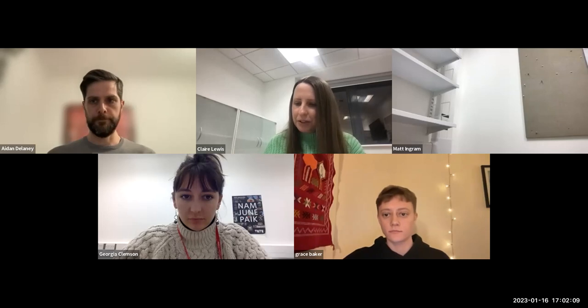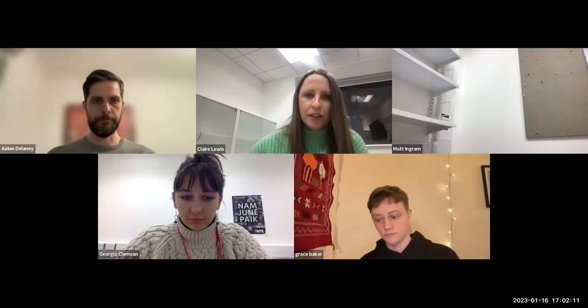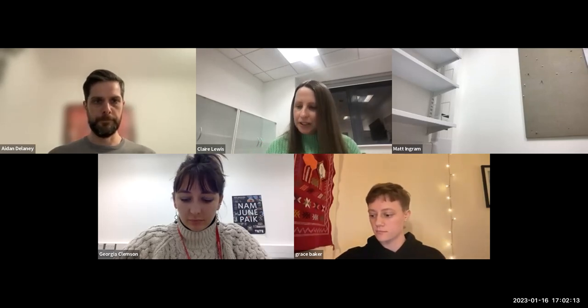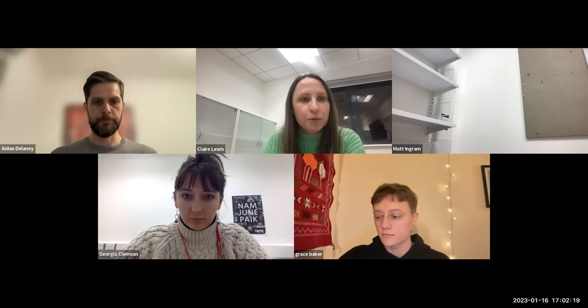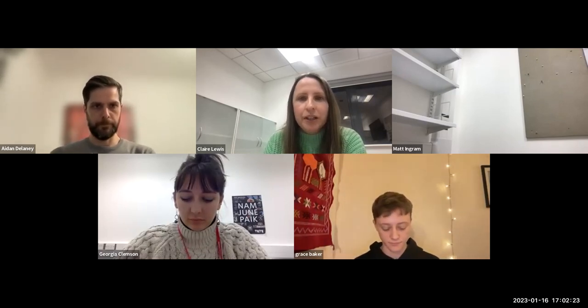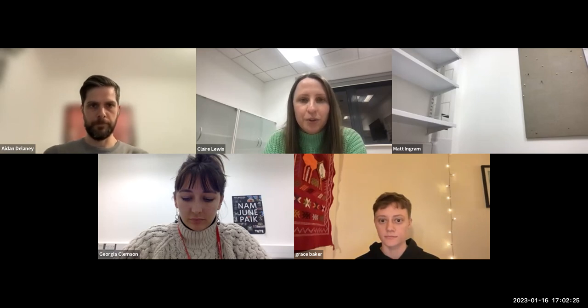Hello, I'm Claire Lewis and I'm Director of Programmes for BA Graphic Design and Illustration at Middlesex. Welcome to this talk, which is a portfolio talk with a number of the visual arts and film courses. Hopefully you'll find this useful and I'm just going to start by introducing who you've got today.